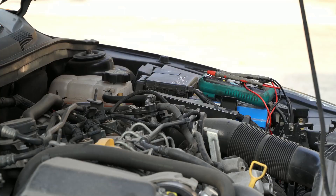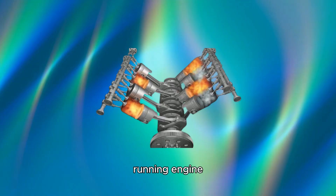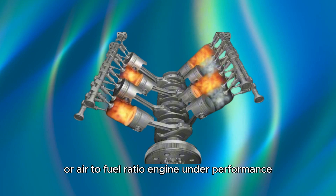Rough engine idling. A defective downstream O2 sensor can lead to a rough running engine, as it may not adequately control the combustion cycles or air-to-fuel ratio.